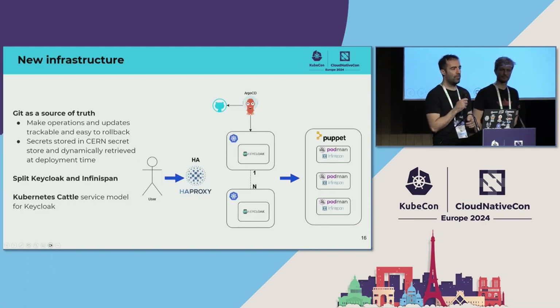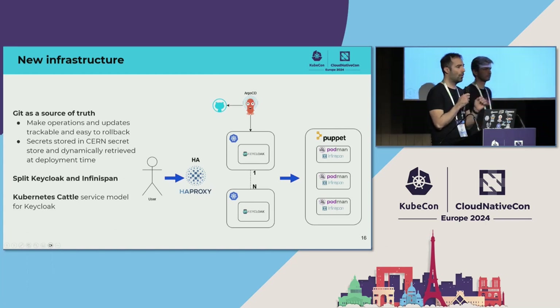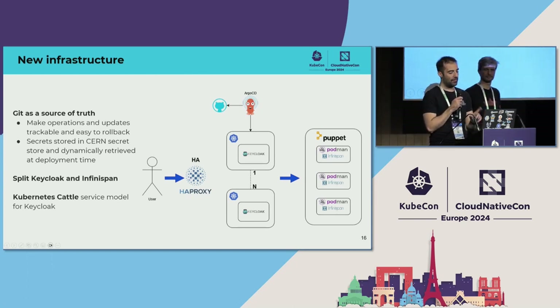Here is how the new architecture looks. Git becomes the source of truth — we have all the logging, monitoring, Keycloak operator, and Keycloak CRD configuration in Git. Argo CD automatically synchronizes this across multiple clusters. All Keycloak instances run in different Kubernetes clusters, each in a different availability zone. We also decided to split Keycloak from Infinispan — I'll explain the advantages shortly. We kept Infinispan on VMs, but only using Puppet to spin up Podman. Infinispan is a container running in Podman, and Puppet only configures Podman.